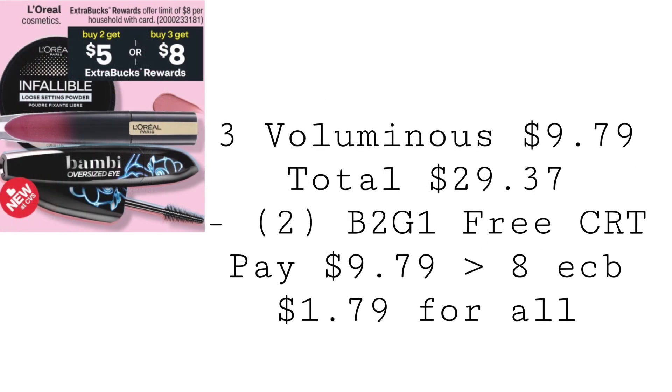L'Oreal is going to be buy two, get a $5 extra buck, or buy three, get an $8 extra buck. This deal will not track, so you would either have to get two or three. You can't pick up two and then later decide you want to grab another one hoping to get another $3 in extra bucks — you'd have to pick up two or three.